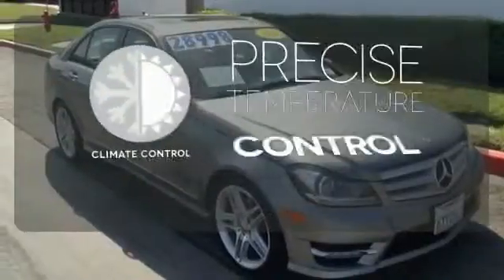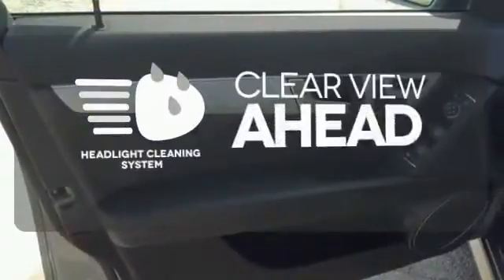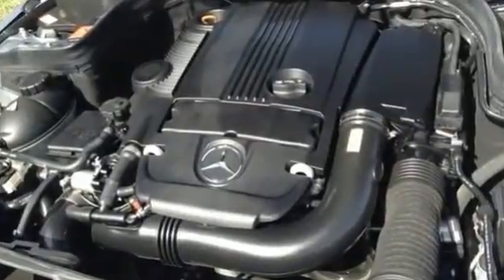Select the perfect temperature with climate control. Winding roads are no match for the sport-tuned suspension. Maintain a clear view ahead with a headlight cleaning system. The cutting edge has been moved forward once again.